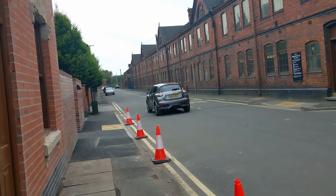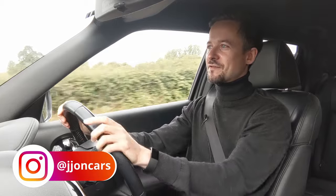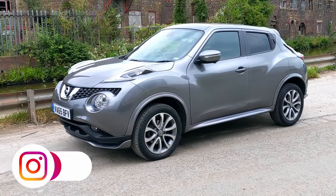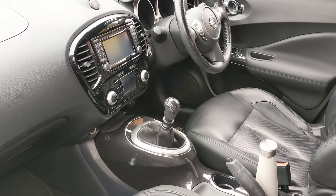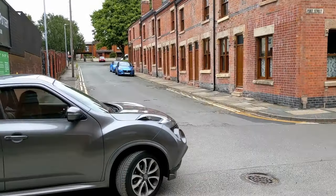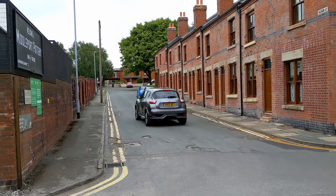The Nissan Juke came out way back in 2010. It's a compact crossover car and it's the very first of the really small cars that are basically jacked up on stilts. You're obviously higher up than your average car, which gives you a sort of commanding view of the road. It's got very light steering, so it feels very easy to maneuver around town. The clutch is actually quite stiff, which is unexpected for a city car.